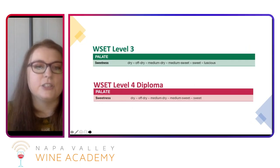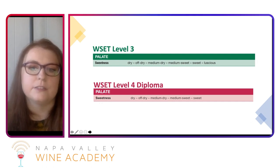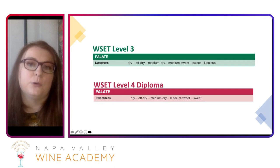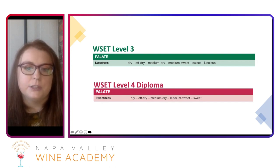Let's get started. First, just looking at those sweetness scales to orient ourselves with the terminology used at the WSET level. These are very similar to the CMS scale as well. At level three and level four, they're pretty similar.